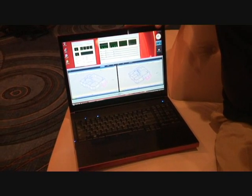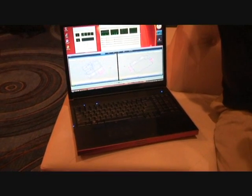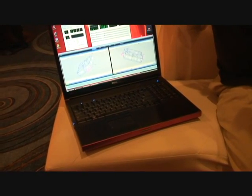This system also ships with two graphics selections from NVIDIA. One is the FX2700M with 512 megabytes of memory. The second option is the FX3700M with a full gigabyte of graphics memory.